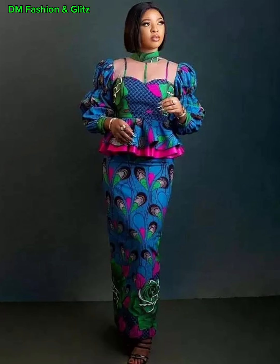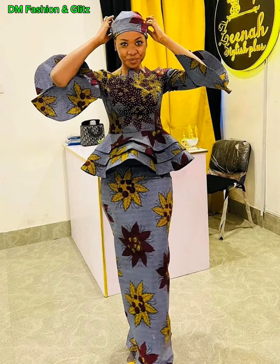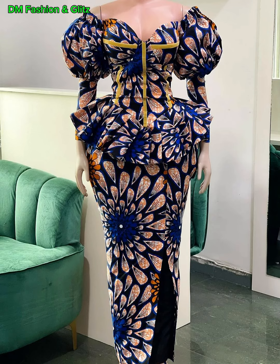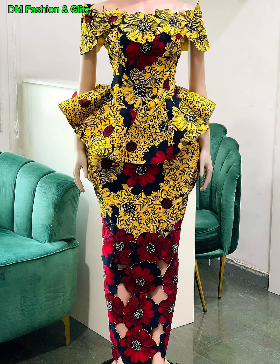What makes the latest Ankara skirt and blouse styles truly exceptional is their versatility. With the right accessories and footwear, these styles seamlessly transition from day to night. A well-chosen Ankara outfit can take you from a business meeting to a social gathering without missing a beat.